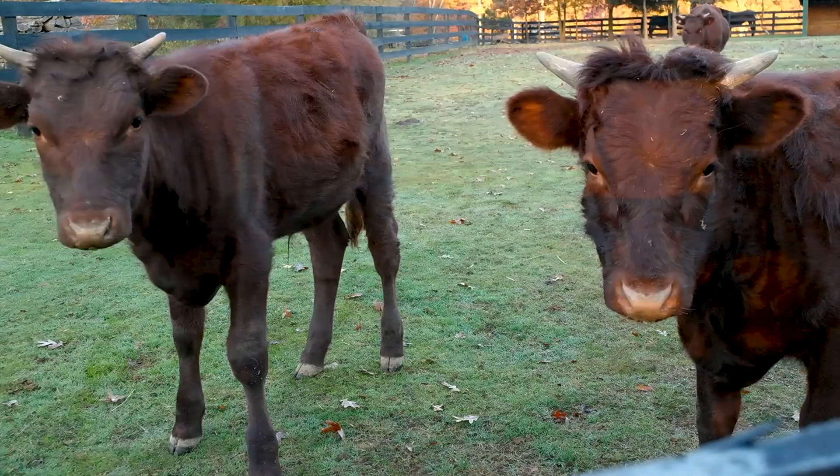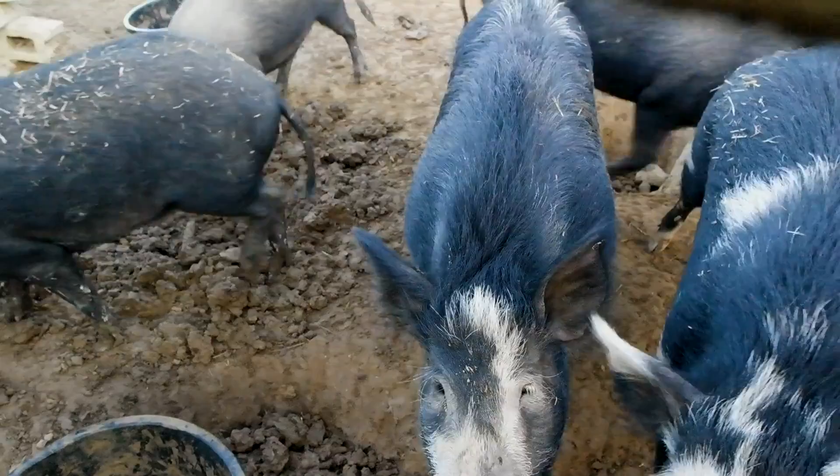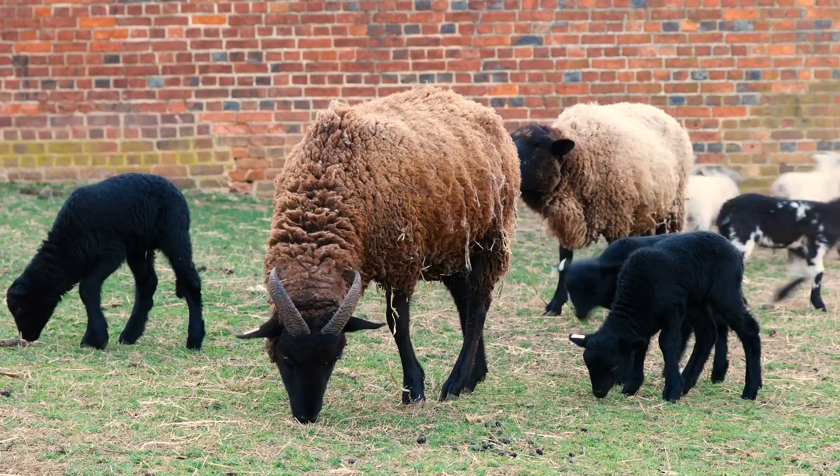Throughout the year, you can visit the animals who live at Mount Vernon. Breeds such as Ossabaw Island Hogs and Hog Island Sheep were raised on the estate in George Washington's time and continue to thrive here today.